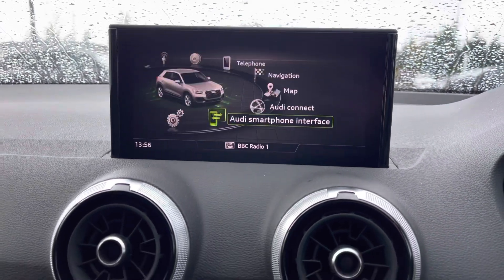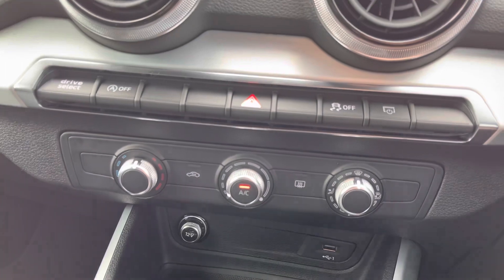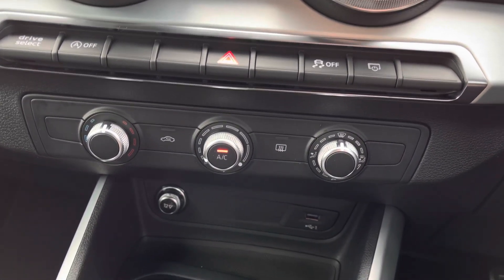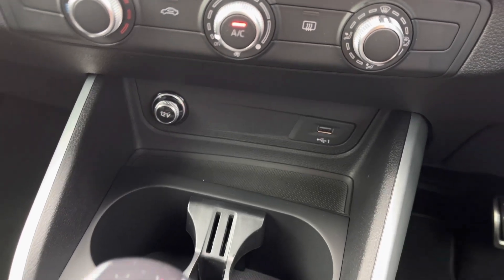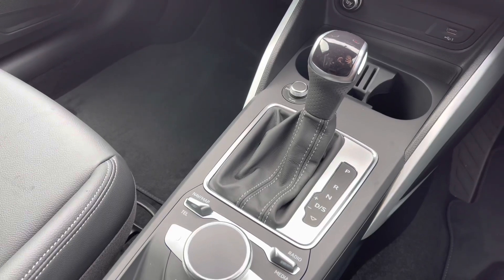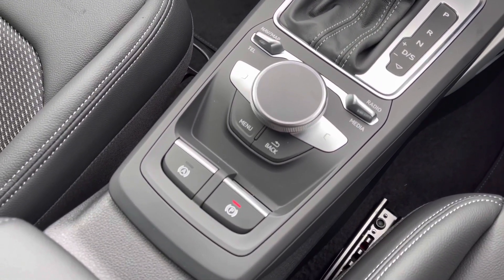Moving further down we have two air vents and also the manual air conditioning system, which provides great cooling and heating functions. We have the 12 volt charging socket and a USB port. Here is the automatic gear selector and the control unit for the MMI display.